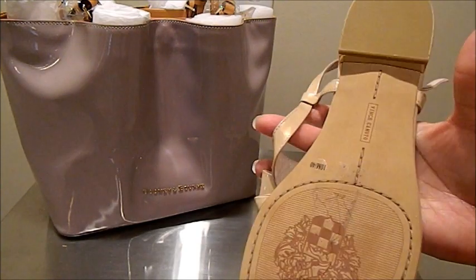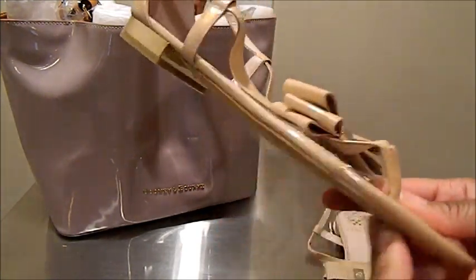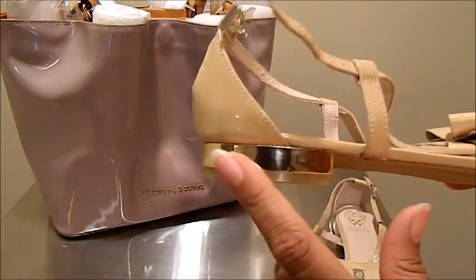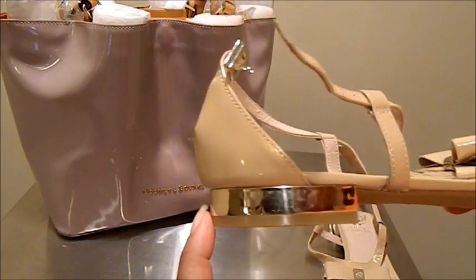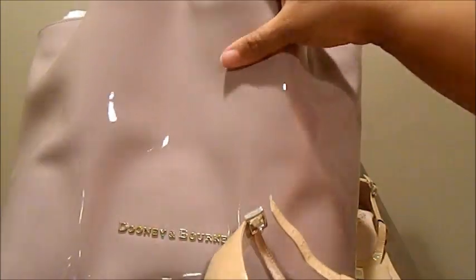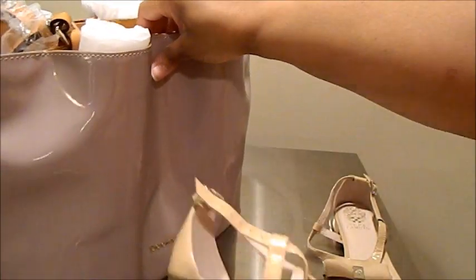I've only worn these one or two times. I really like them because they're not the flat gladiator style sandal — they do have a heel. I love the little touch of gold on the heel because I think it will pull nicely against the gold plate Dooney logo text on the front of the bag.